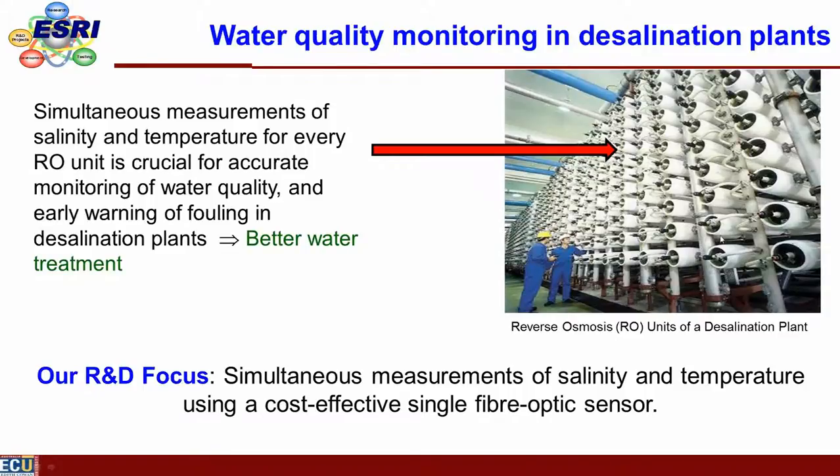The motivation is that reverse osmosis units experience significant fouling problems. In large installations, you may have thousands of these units. It is very important to sense water quality inside them to provide early warning of fouling and enable better water treatment. That's what we proposed to develop within this NCED project — over the last two years working on the micro and nano structured fiber optic sensors.